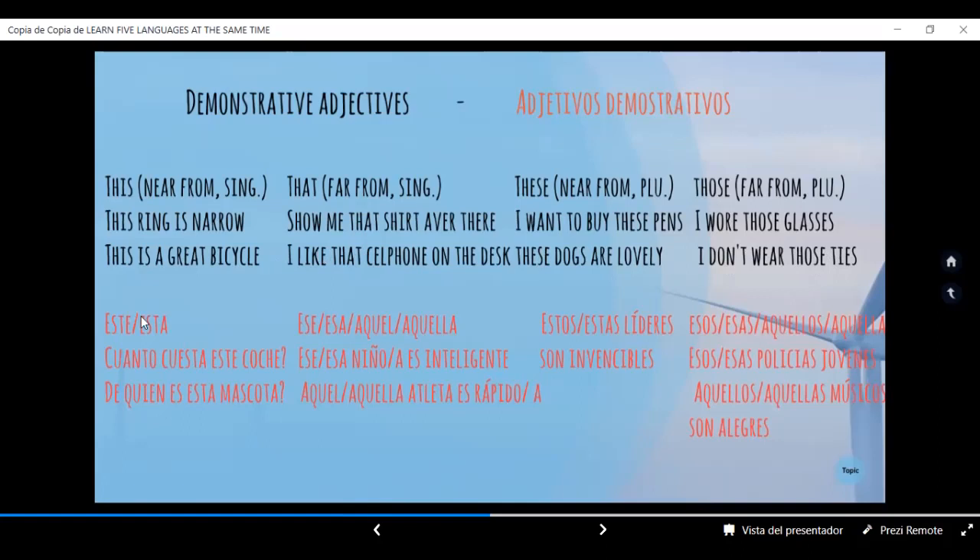Ahora vamos con el español, en letras rojas. Este, esta — cercanía, singular. ¿Cuánto cuesta este coche? ¿De quién es esta mascota? Masculino y femenino. Ese, esa; aquel, aquella — distancia media y lejana. Ese niño es inteligente. Esa niña es inteligente. Aquel atleta es rápido. Aquella atleta es rápida. Masculino y femenino.